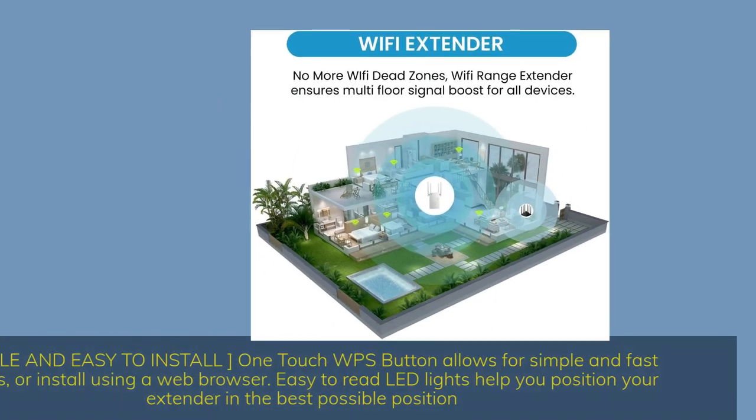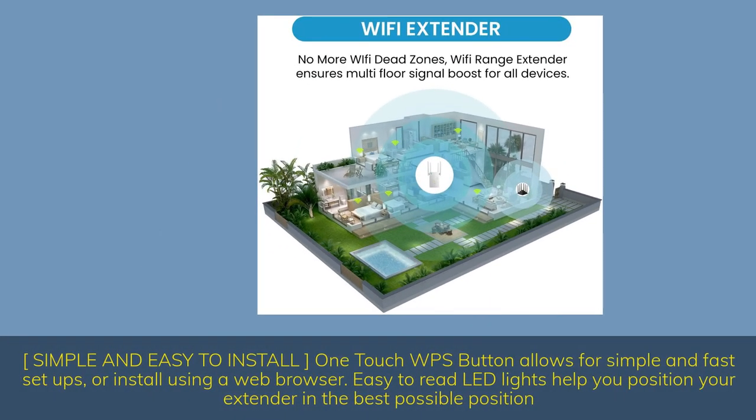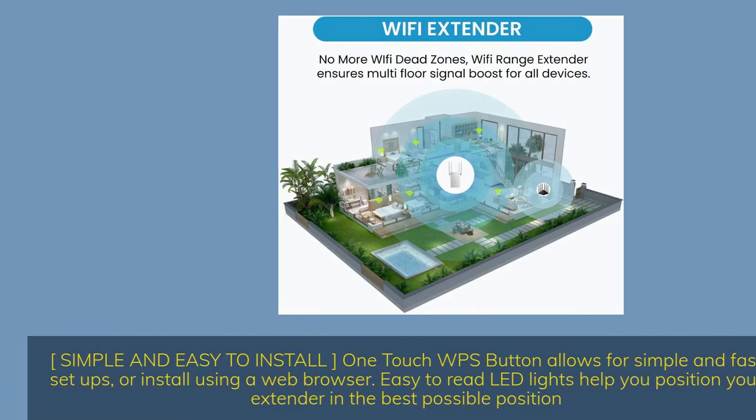Simple and easy to install — one-touch WPS button allows for simple and fast setup, or install using a web browser. Easy-to-read LED lights help you position your extender in the best possible position.